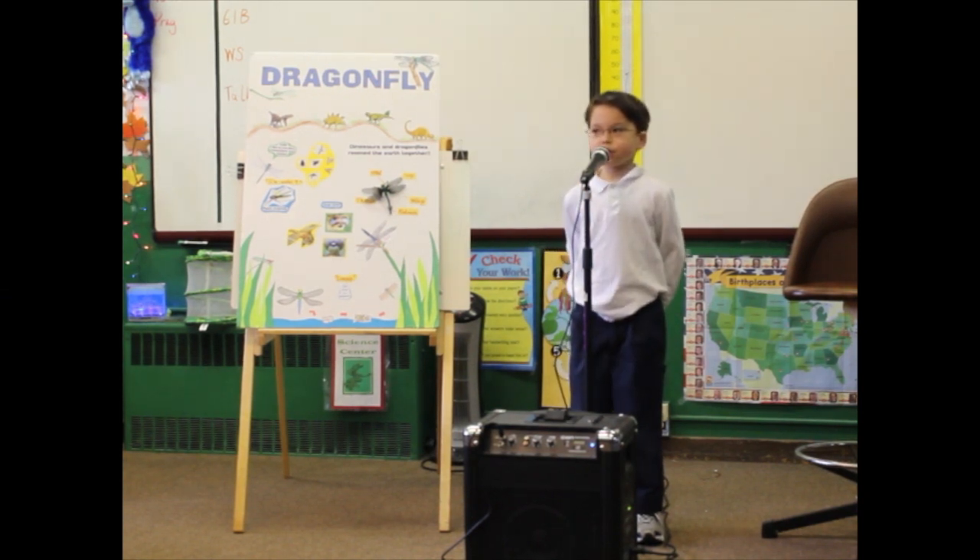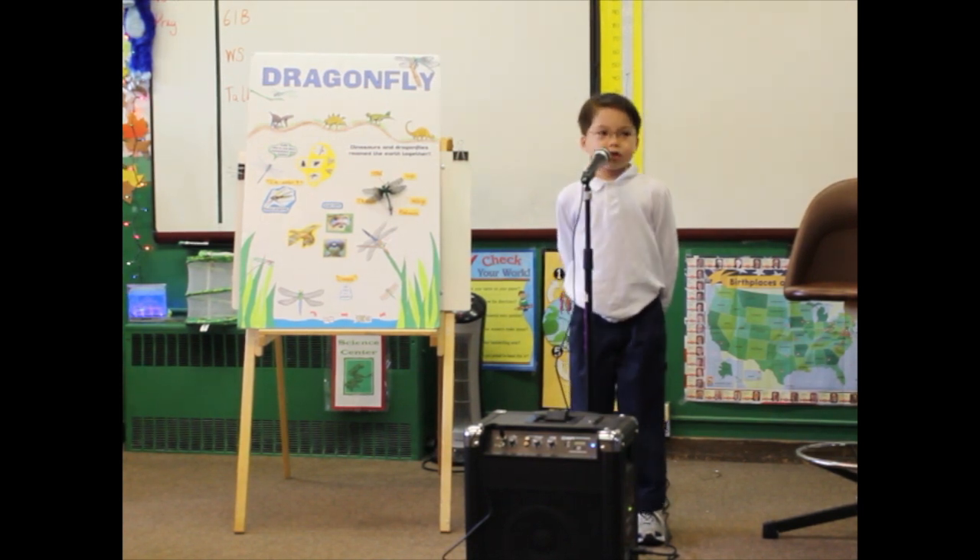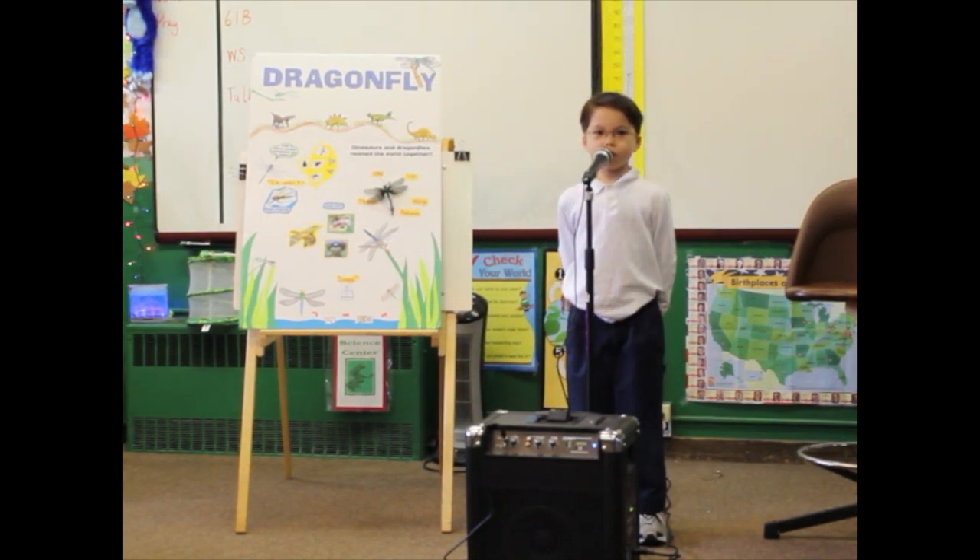Hello. I would like to share with you the amazing world of dragonflies. Dragonflies are an ancient species. Dinosaurs and dragonflies roamed the earth together.